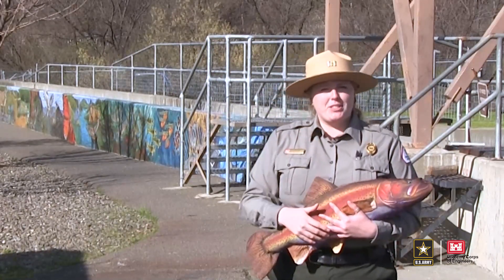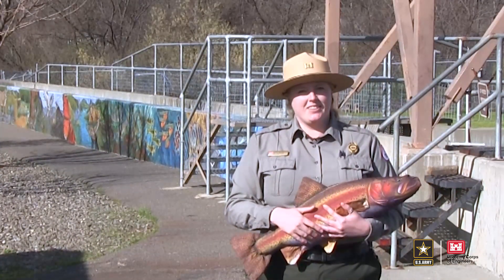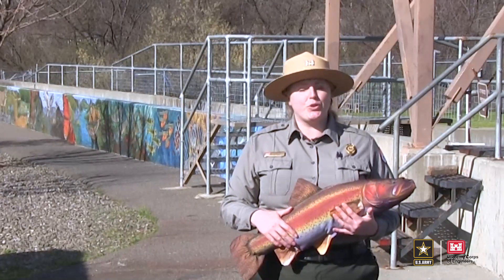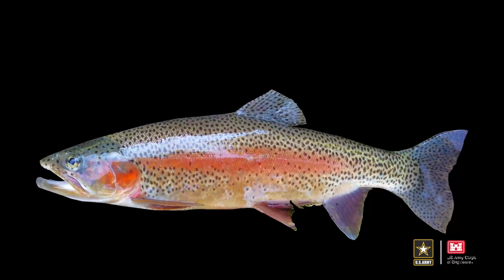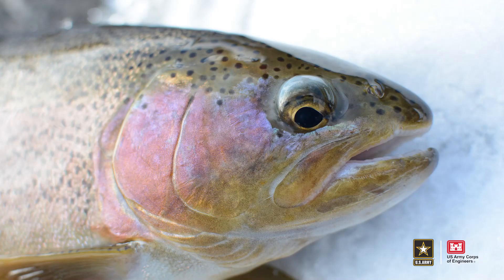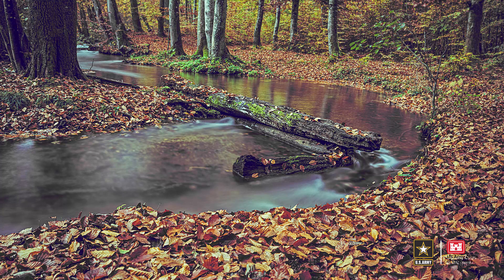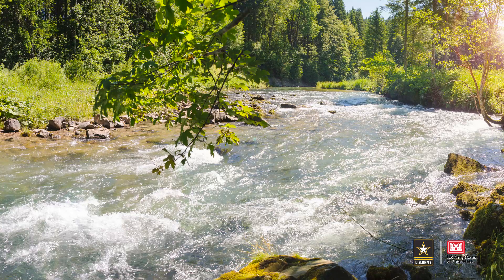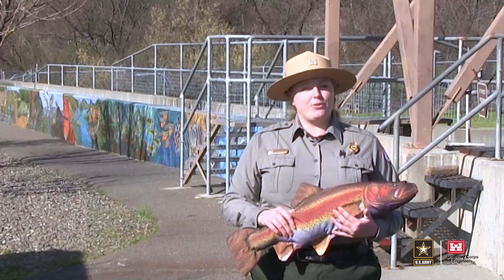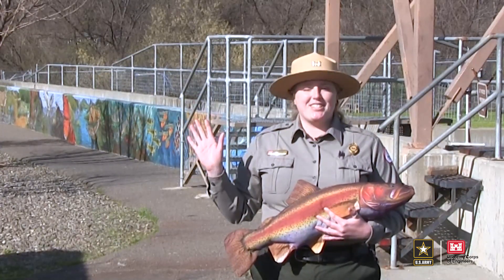Before we start talking about that journey or the life cycle, let's start with the basics. The steelhead trout is a relative of one of nature's most beautiful freshwater fish, the rainbow trout. The difference between them is that rainbow trout spend their entire lives in freshwater — places like streams, rivers, and lakes — while steelhead spend the first few years of life in freshwater and then journey down to saltwater when they're ready to see the world.